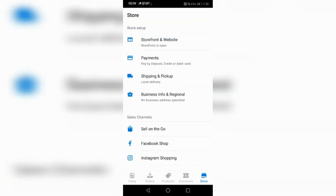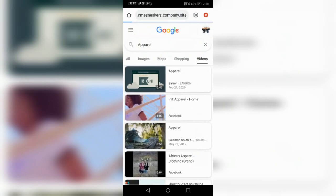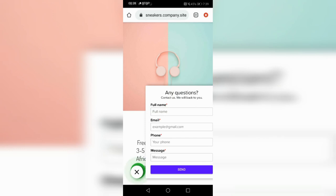Everything is here — your payments, who has paid, and you can sell on Facebook and Instagram. When you press through it goes directly into the site. One of the things I teach is that people like free delivery on every item. When you enter the site there's a pop-up that goes straight into my WhatsApp so customers can ask questions.